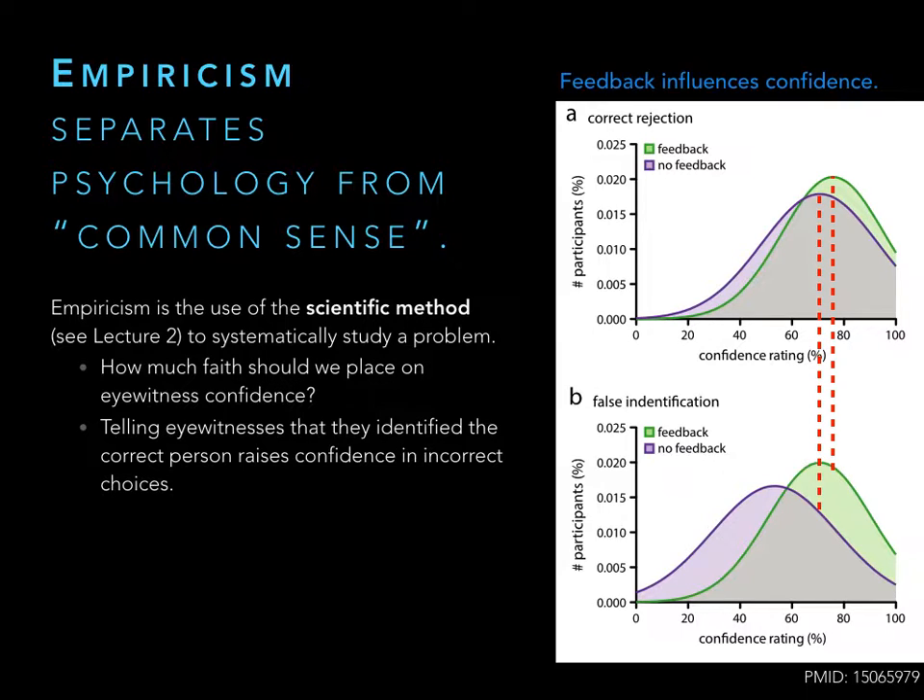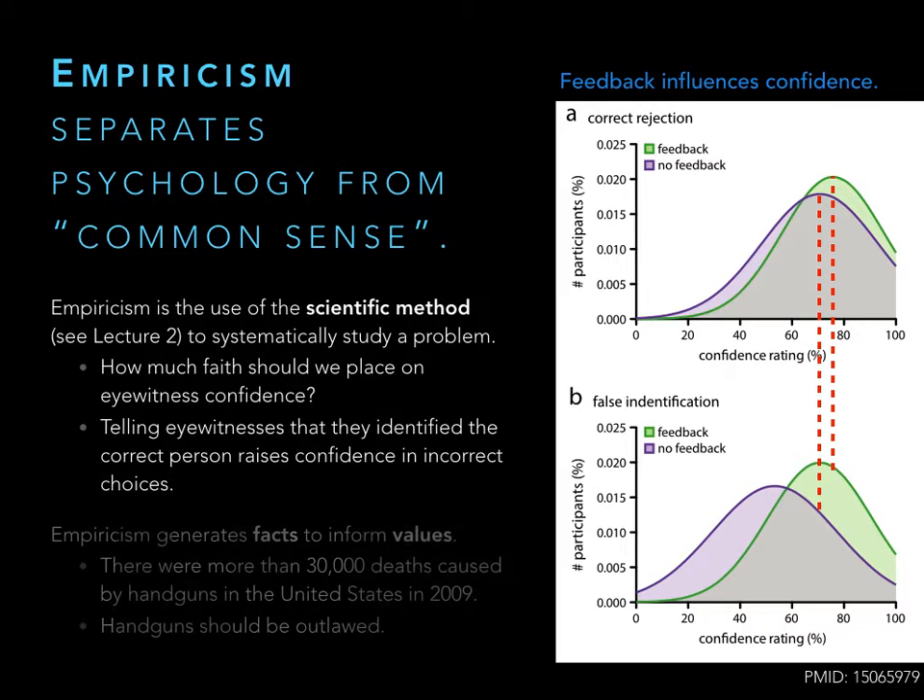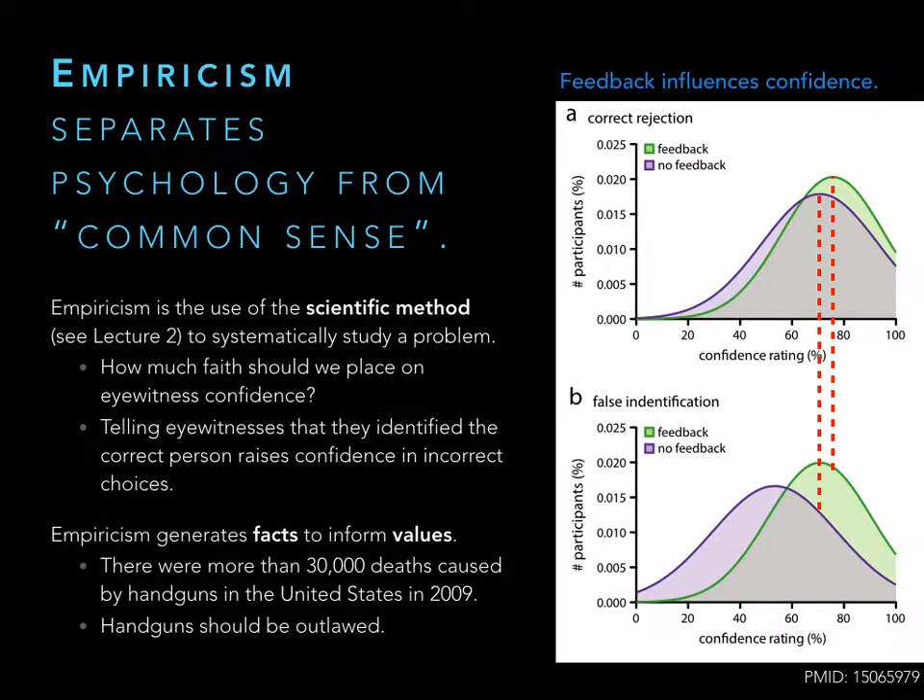If we're going to trust eyewitness testimony, we can't just assume that because someone is confident, they're correct. We also have to think about what the investigator did and whether they influenced the eyewitness's confidence. What we generate in these types of studies are facts — things you can't argue with. You can't argue with the idea that giving positive feedback increases confidence in the identification. That's a fact. Now, whether or not you think we should believe eyewitness testimony, that's a value. Here's another example: it's a fact that there were more than 30,000 deaths caused by handguns in the United States in 2009.